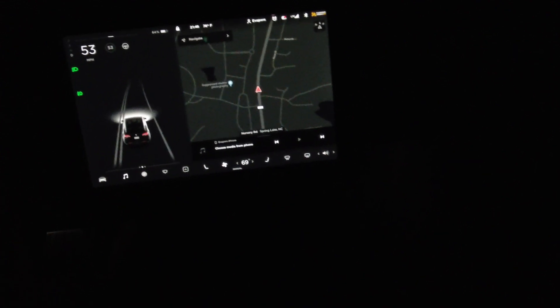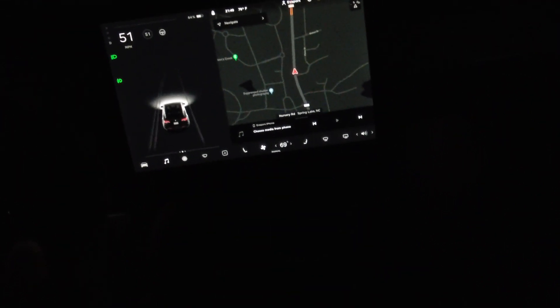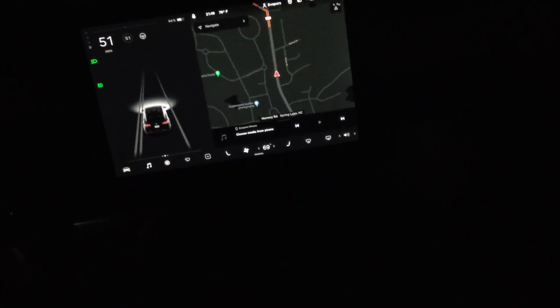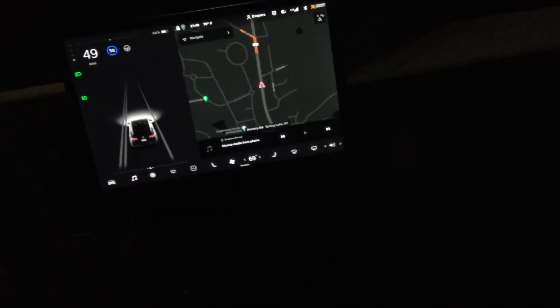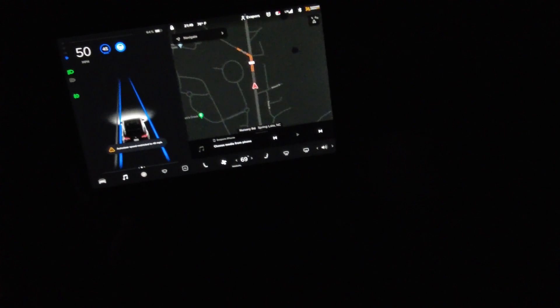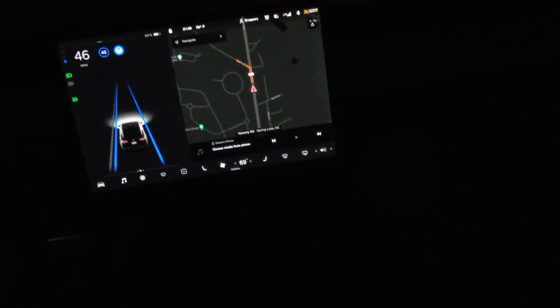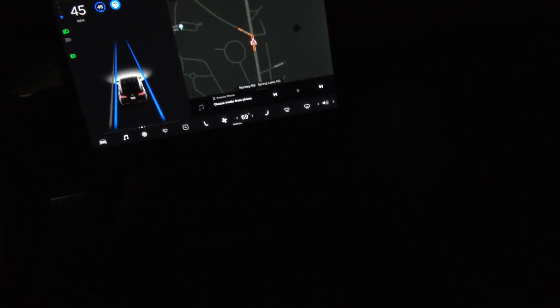Let's go ahead and engage autopilot. This is a back country road and it's picking up the lines pretty well — this is an older road, the yellow lines are kind of faded and the white line is kind of faded. Let's set our cruise and double tap down twice to engage autopilot. It's engaged — auto steer says the speed maximum is 45 on this road, which is correct.